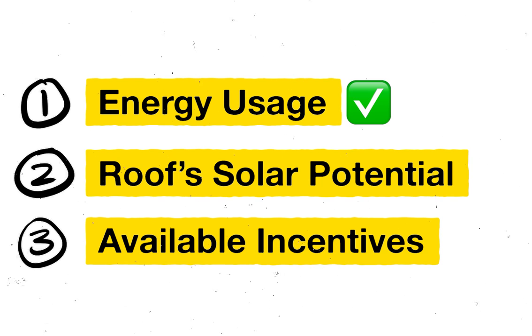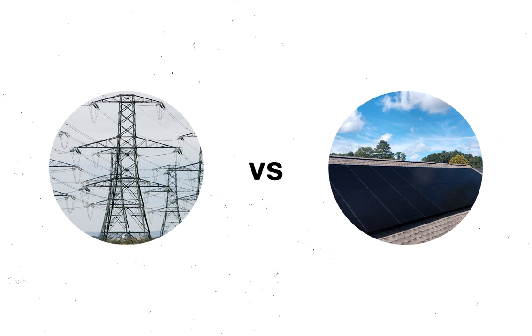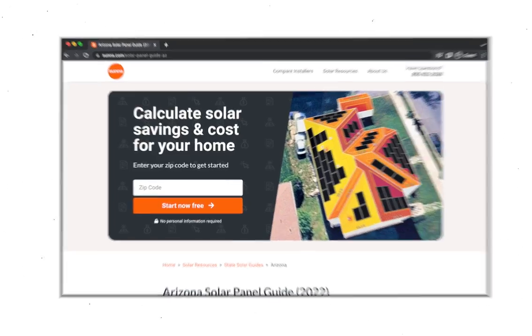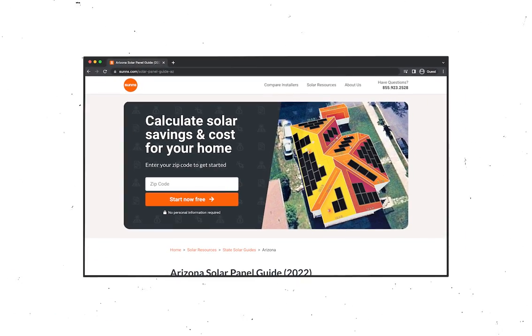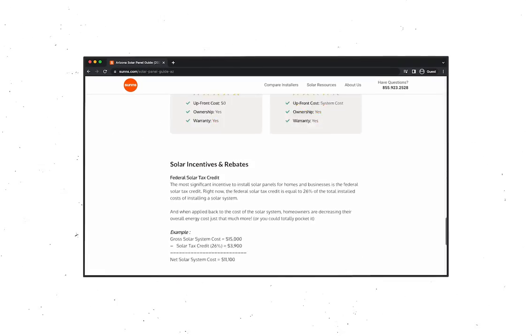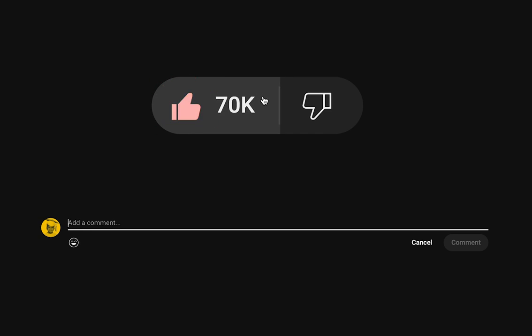So those are the three main factors that determine how much a homeowner spends to install solar panels: energy usage, roof solar potential, and the available incentives in your area. With that information, you can figure out whether or not solar panels are worth it for your home — it's just comparing apples to apples: how much you're spending with the utility versus how much you're going to spend with solar. The first link below this video will take you to our library of state solar guides, where you can use our free solar savings calculator or read your state solar guide to get an idea of how solar works in your specific state. If you found this video helpful, give it a thumbs up, and if there are any other solar-related topics you'd like us to cover, leave a comment down below.